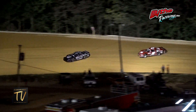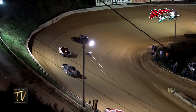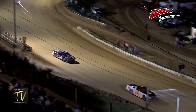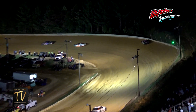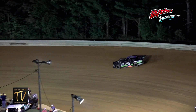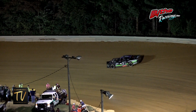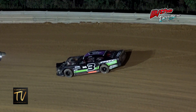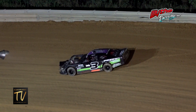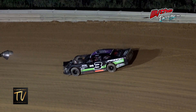Two laps in the books coming down to three. Problems on the three machine — he found the wall in turn one and two and comes to a stop. Eddie Bentley with the second issue on the three machine here tonight, bringing the caution flag back out on lap number three.